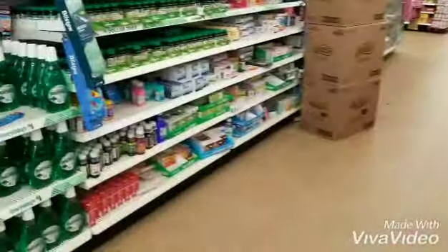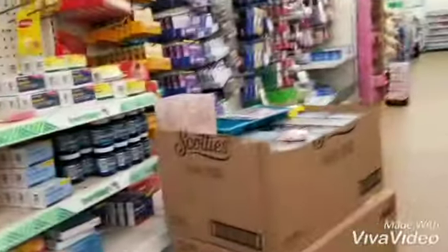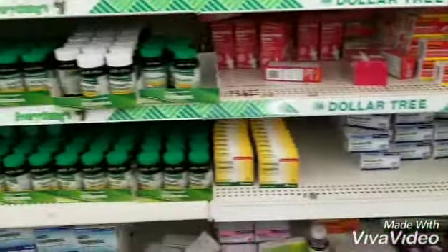Hey guys, so we are in the Dollar Tree today and I'm going to show you what coupons to use to get some cheap and free items.